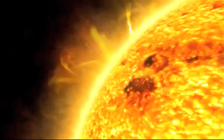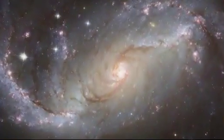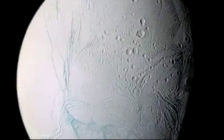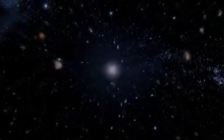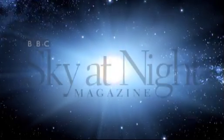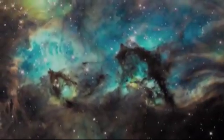Welcome to the Sky at Night magazine vodcast, your monthly dose of astronomy on the web. Hello and welcome to the very first vodcast episode from BBC's Sky at Night magazine. In this month's episode we'll be looking at the Mars Science Laboratory and how it's going to land on Mars, and we'll also get top night sky observing tips from our stargazing expert.